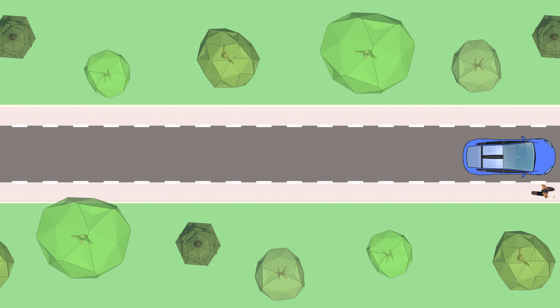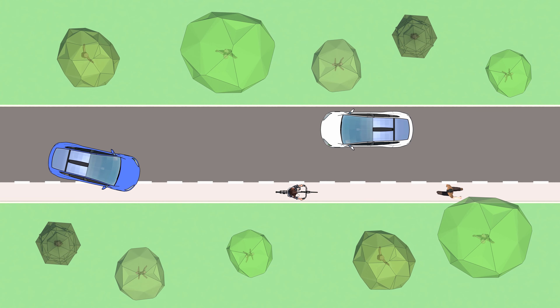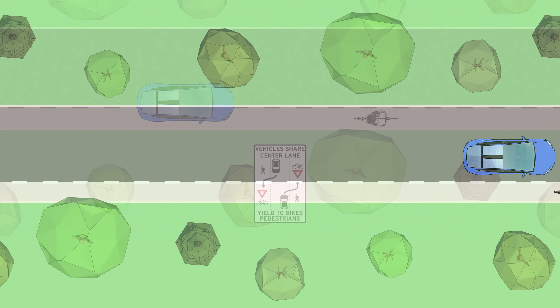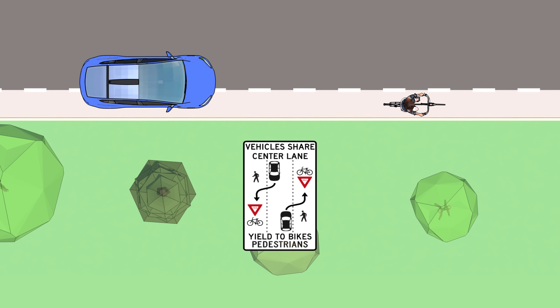When there is a pedestrian or bicyclist in the roadway, the vehicle moves into the pedestrian bicycle lane behind the pedestrian or bicyclist, allowing everyone to use the road safely. Drivers always yield to any pedestrian or bicyclist that is in the advisory lane.